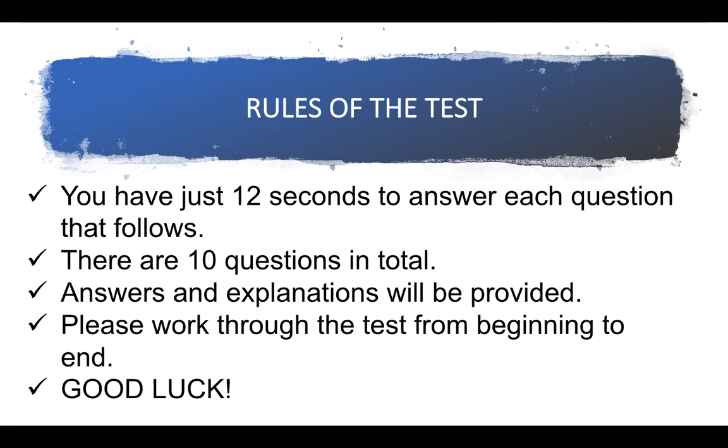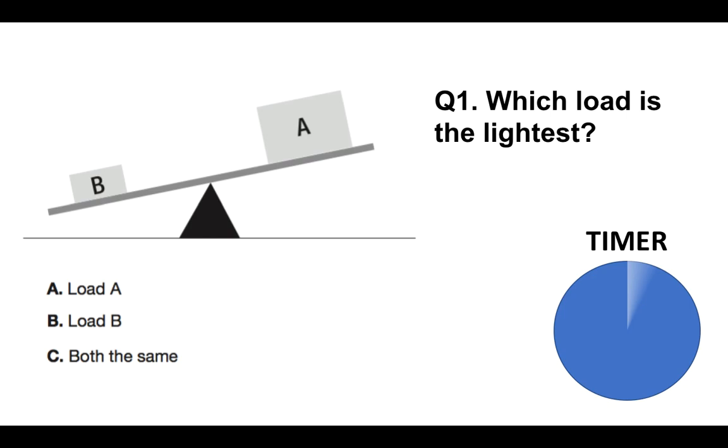Let's get straight into it. If you want to put your answer to the questions below the video in the comments section, please feel free to do so. I'll give you the answers at the end. You have got a timer on each page which will tick down — once it's finished, I'll move on to the next question. So you've got 12 seconds each one. Question one: which load is the lightest — A, B, or both the same?